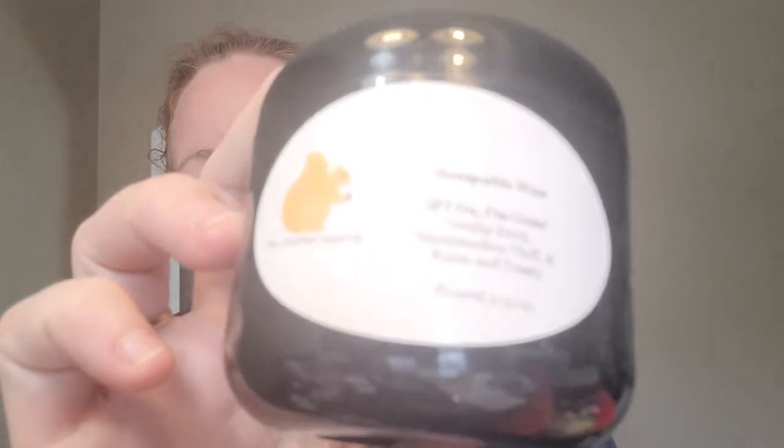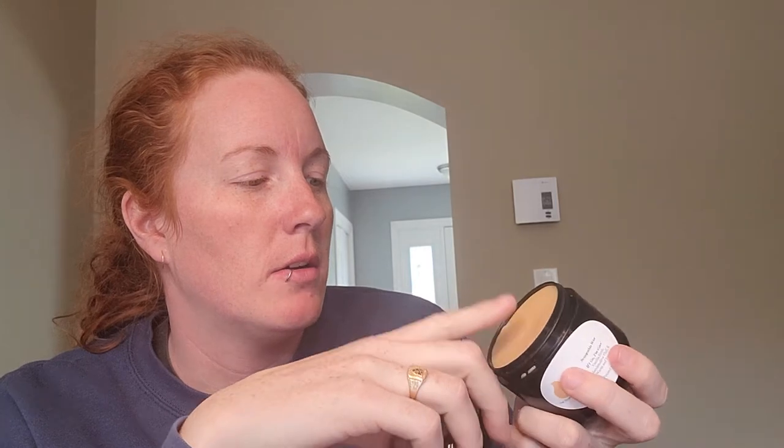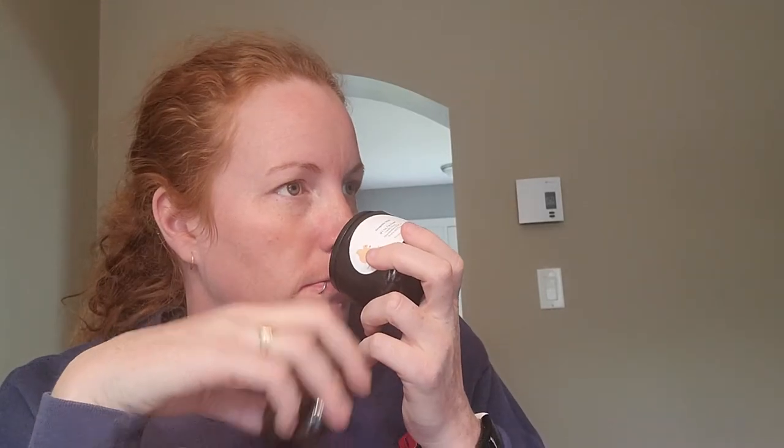The next scoopable wax is Vanilla Birch, Marshmallow Fluff, and Warm and Toasty — this was kind of a throw-in too. This one's light — you do get a little vanilla birch but it's pretty light overall. I'm going to let this one cure some, I'm having a hard time smelling it.